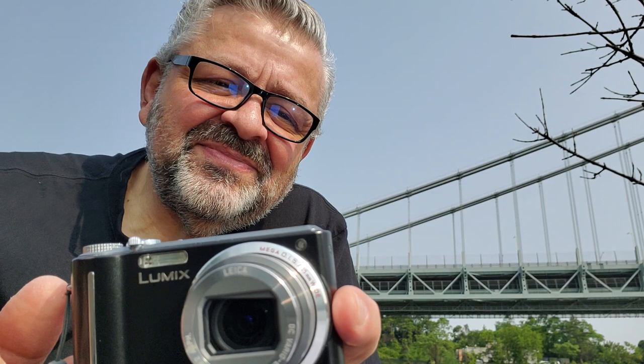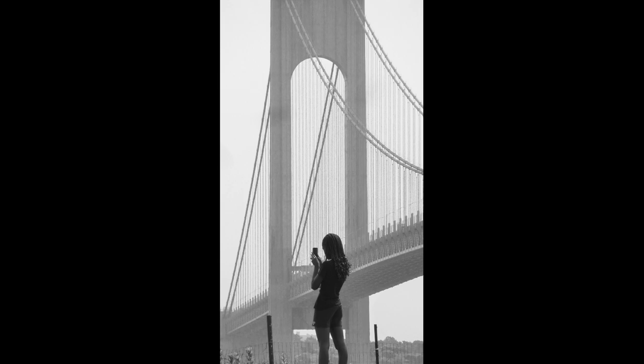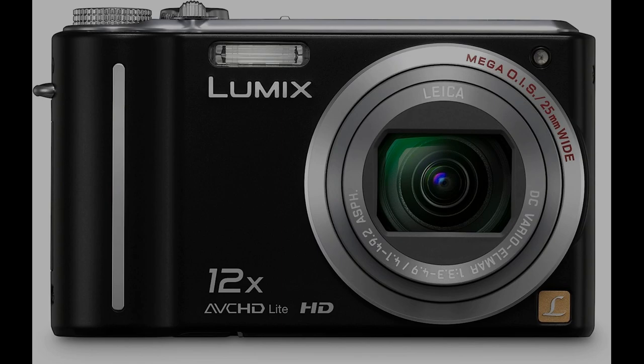I have to tell you about this $35 camera. Number one, it has a Leica lens — the Leica Vario Elmar — a 25 millimeter to 300 millimeter equivalent. The camera is the Lumix DMC ZS3, made in 2009. It was made in Japan, but the second best quality after the Leica lens is that it has a CCD, film-like sensor inside.